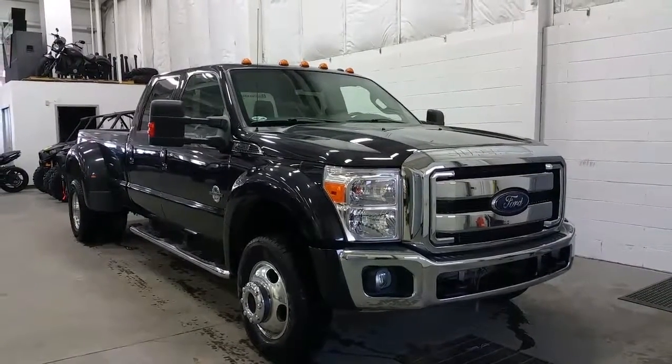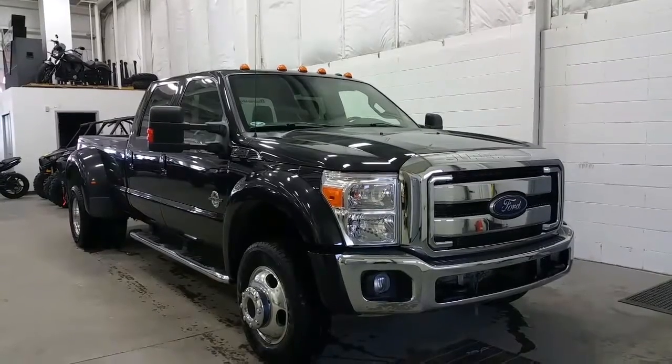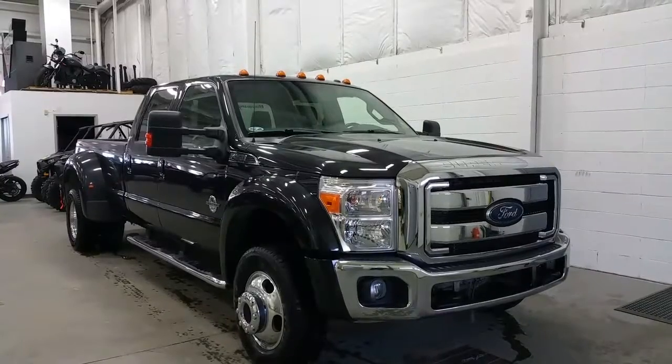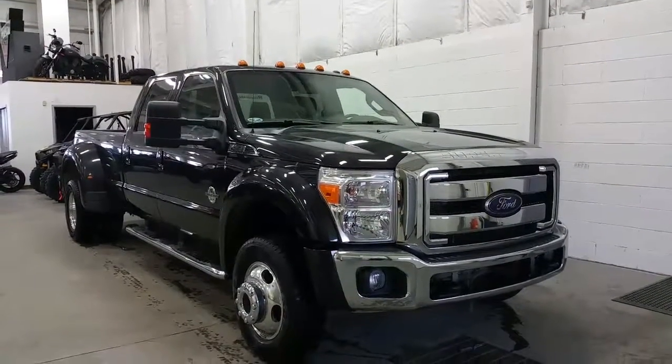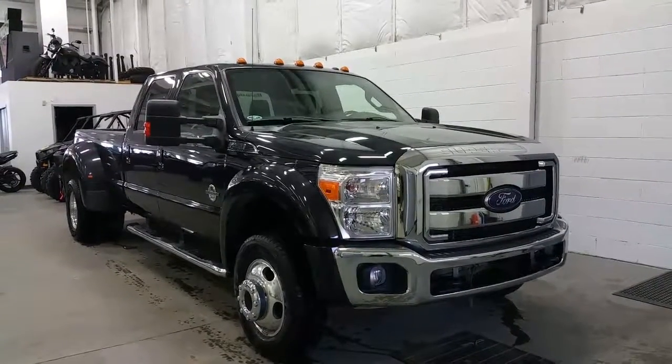If you have any additional questions about this model, please don't hesitate to give our professional and friendly sales staff a call at 780-872-7755, or stop by for a visit at 2502 50th Avenue in the border city of Woodminster, Alberta and Saskatchewan. We hope you enjoyed the tour and we thank you for taking the time to shop with us here at Boundary Ford.